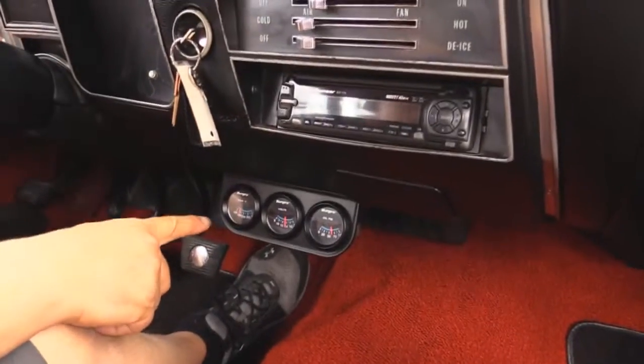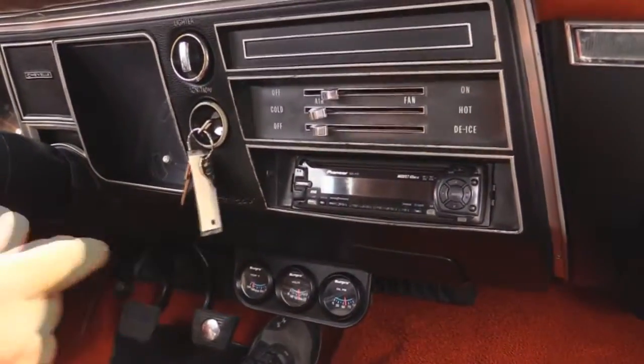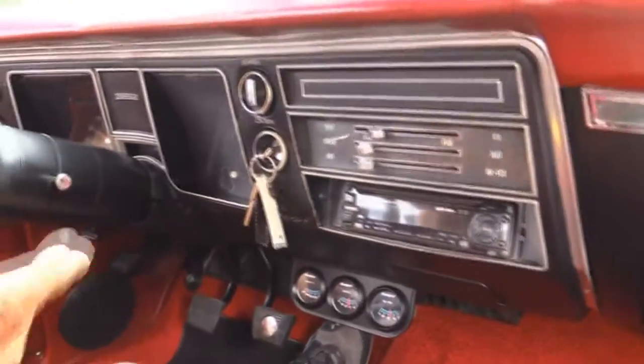It's got oil pressure, voltage, and water temp. It does have an aftermarket radio in it. It's driving great — look at that, no hands on the wheel. She's going nice and straight. I told you about how fantastic it sounds. Just a blast to drive. I mean, it's a big block, she's got a six-speed.